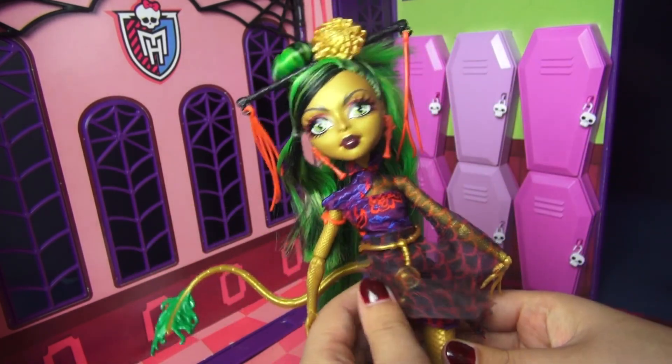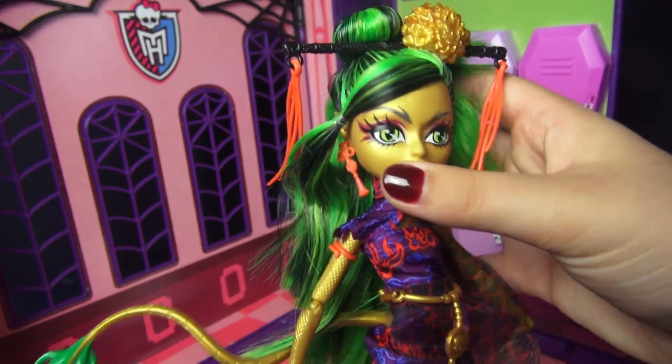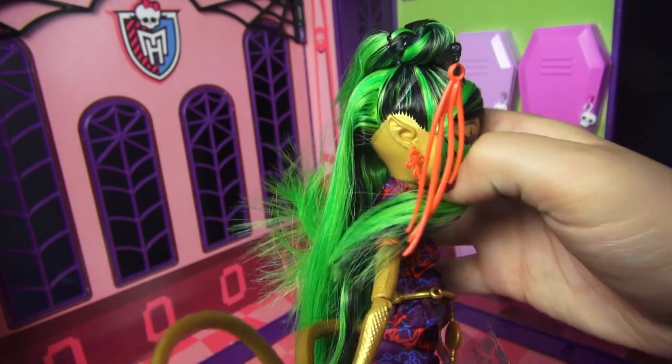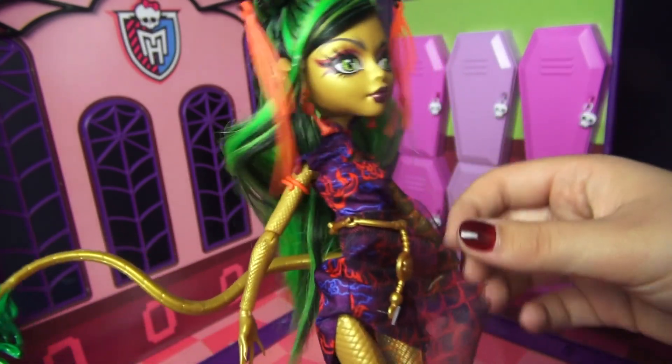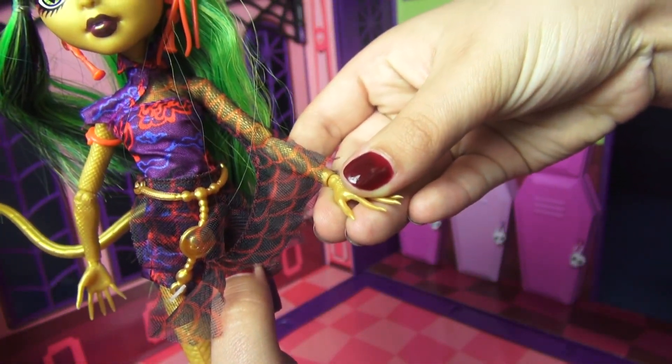She also has a few other defining features: her eyeballs look like snake eyes, which is really really cool. She also has these crazy pointed ears, and she has some really clawsome — literally clawsome — nails.